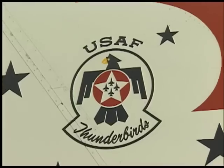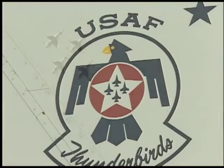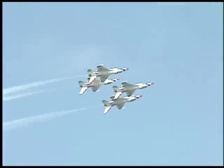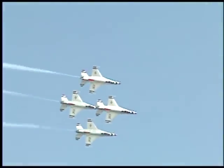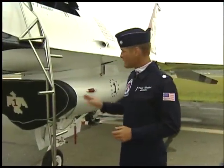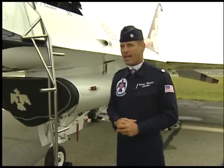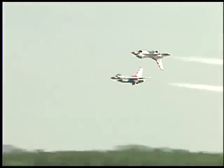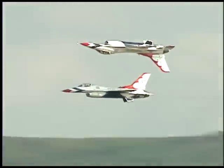Look to your left once again, this time for the diamond formation and the graceful diamond roll. Let me tell you a little bit about flying this airplane. You've got 27,000 pounds of thrust in this Pratt & Whitney engine. Absolutely amazing. Watch for the mirror image as our two solo pilots, Dean and Dennis, team up for the Calypso Pass.